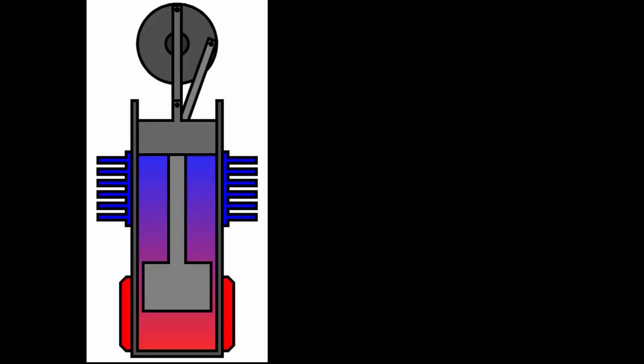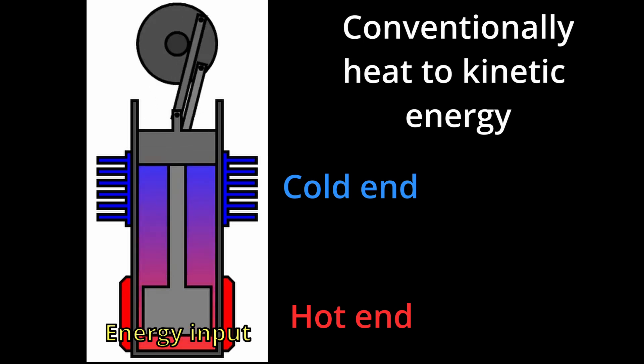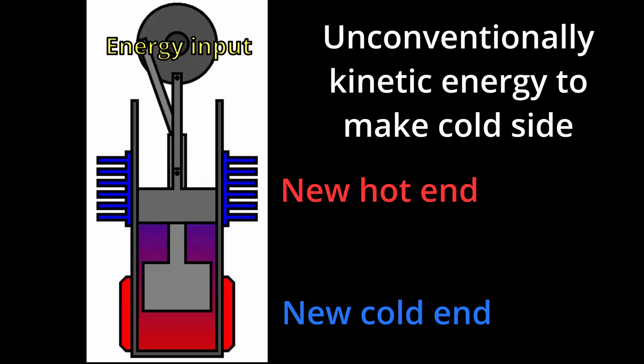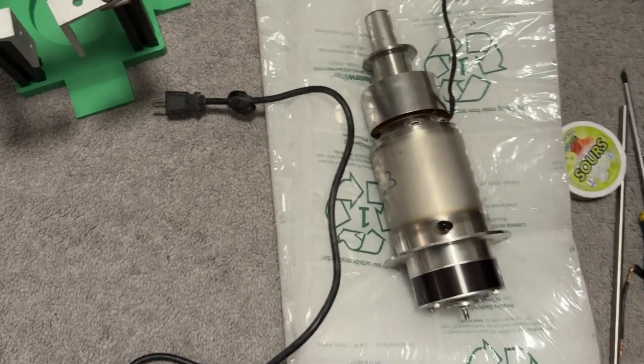Stirling cryocoolers are amazing devices. In terms of sci-fi level devices, they're up there with microwaves. Just as microwaves can melt metal or make soggy fries with the click of a button, with a simple plugging in of this device and ramp up, you can liquefy almost anything. A Stirling cryocooler works on the exact same principle as a Stirling engine — however, instead of using a temperature differential to run an engine, you run an engine to get a temperature differential. I left a link in the description to a great video that describes it better than I can.